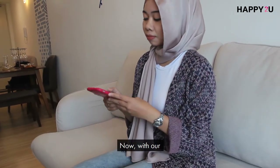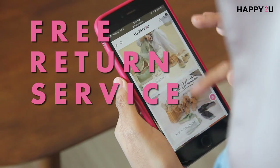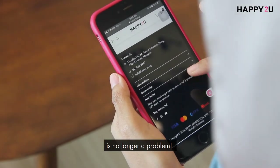Worry no more! Now, with our free return service, the returning cost that's burdening you is no longer a problem.